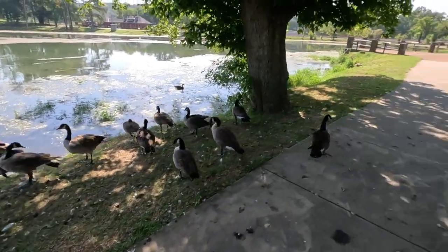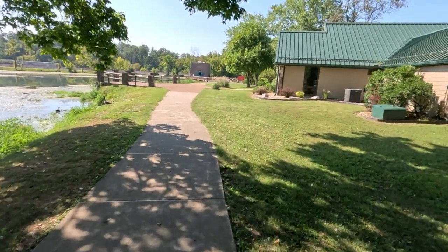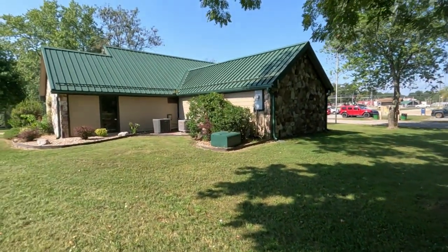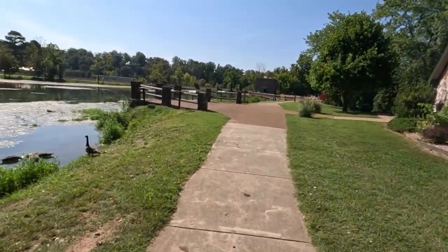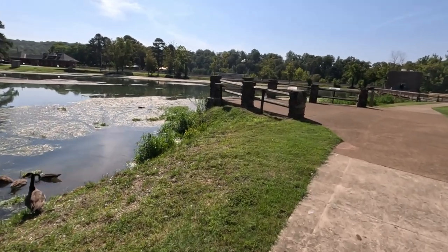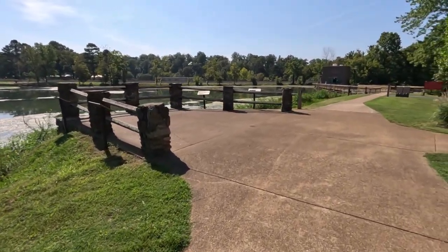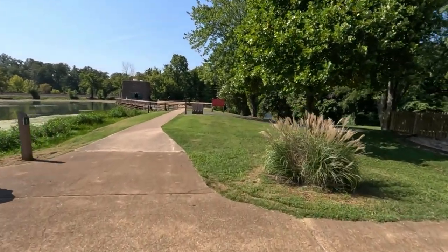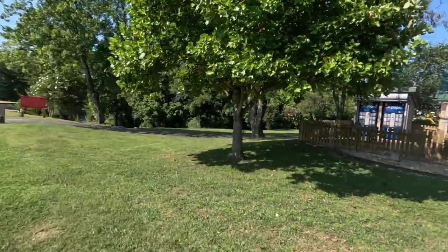We'll walk on down here - I've shown the waterfall in videos before but we'll walk down here and see the waterfall. Nice little town, Mammoth Springs. The water looks a lot greener than it usually does, like more dirty, a lot of algae on it I guess. Just depends on the time of the year. It's just a nice pretty place to come - stretch your legs, you can walk around a little bit, go to the bathroom, get snacks in there if you want.